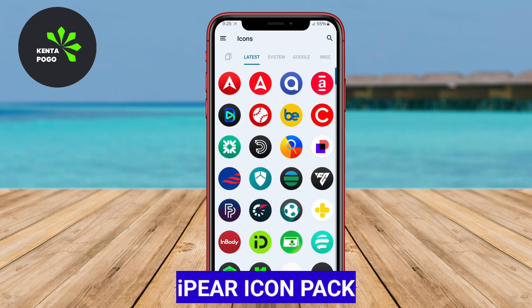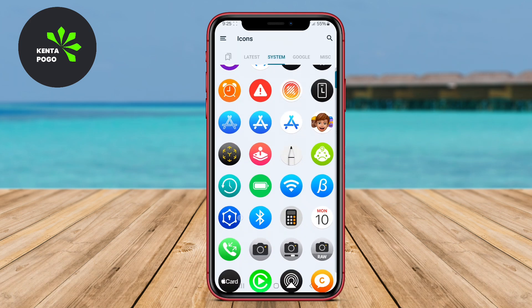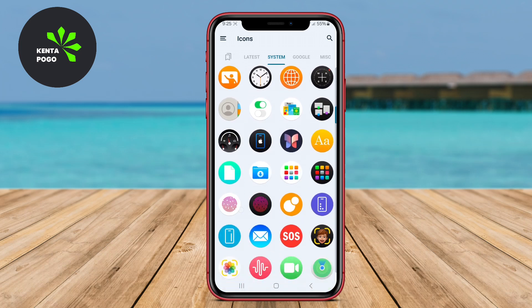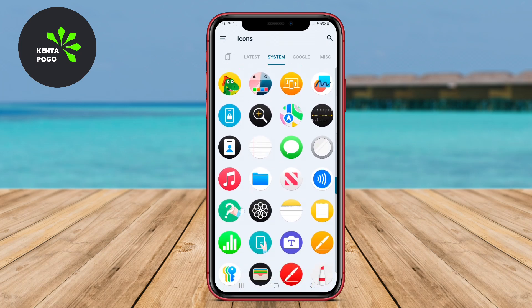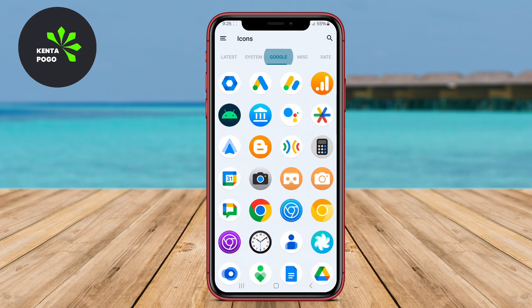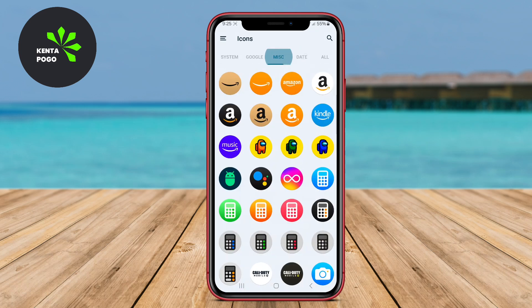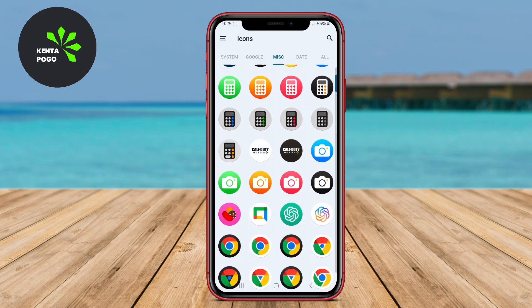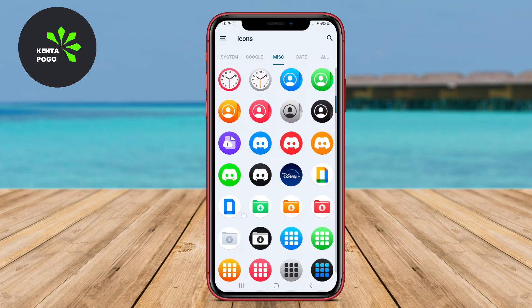The iPair Icon Pack distinguishes itself with its rich colors and glossy finish, closely emulating the design principles of iOS 18. This extensive collection includes thousands of icons, each designed to offer a unique flair to your Android device. The glossy and vibrant look of the icons adds a touch of luxury, making your home screen truly stand out.